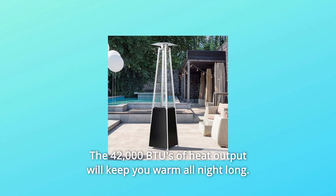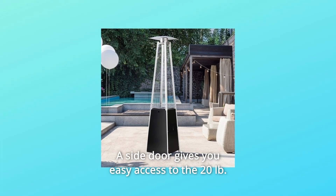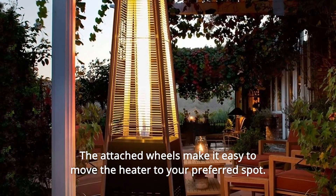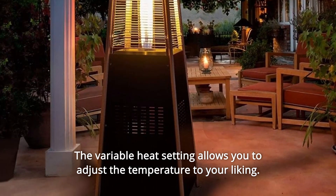The 42,000 BTUs of heat output will keep you warm all night long. The side door gives you easy access to the 20-pound propane tank, making it easy to change it out as needed. The attached wheels make it easy to move the heater to your preferred spot. The variable heat setting allows you to adjust the temperature to your liking.